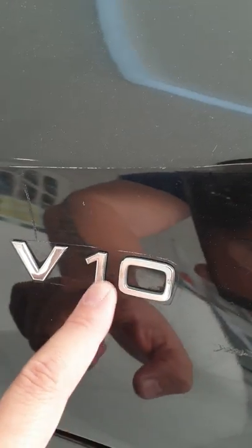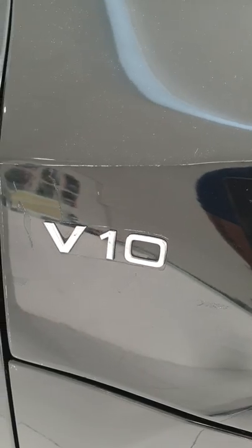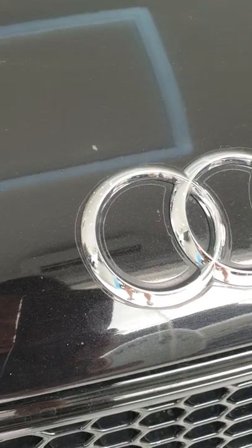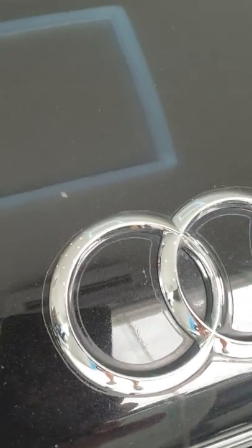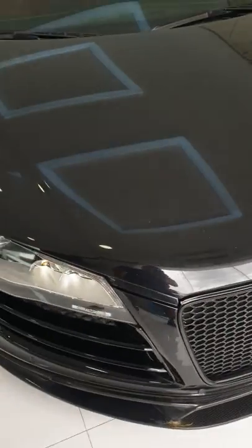You can see it on this end as well. Look at the cut-out around the V10 badge — the proper way to do that is to remove the badge or decal before applying the PPF and reinstall it properly afterward. He didn't do that. Instead, he did a manual cut — not even a pre-cut from a machine or CAD — so the cut is very uneven. These are the things to keep an eye out for, especially on high-end cars like this.